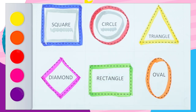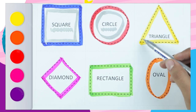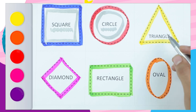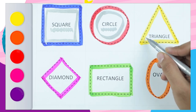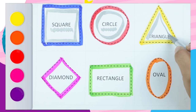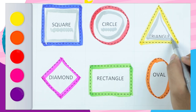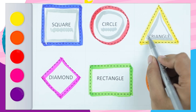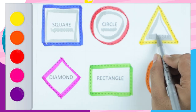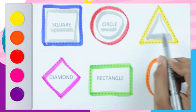Which shape? It's a triangle. Very good. Yellow color. Triangle. Yes! It's a triangle. T-R-I-A-N-G-L-E.